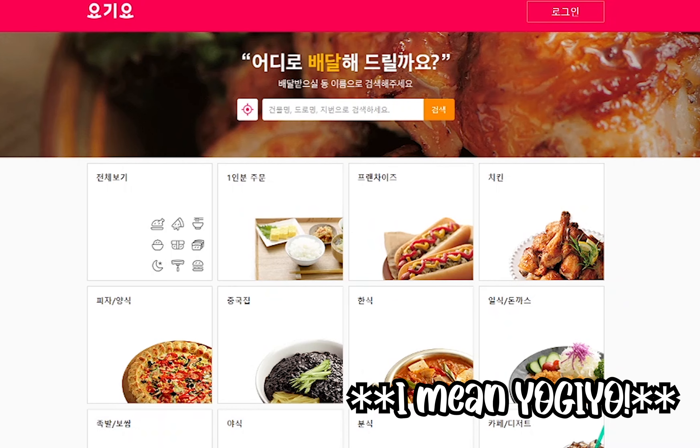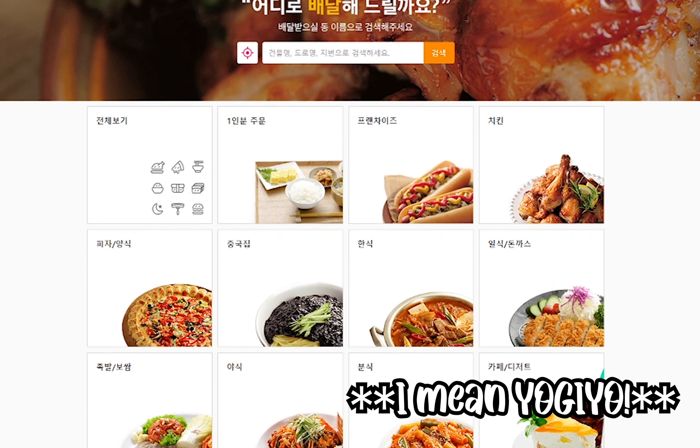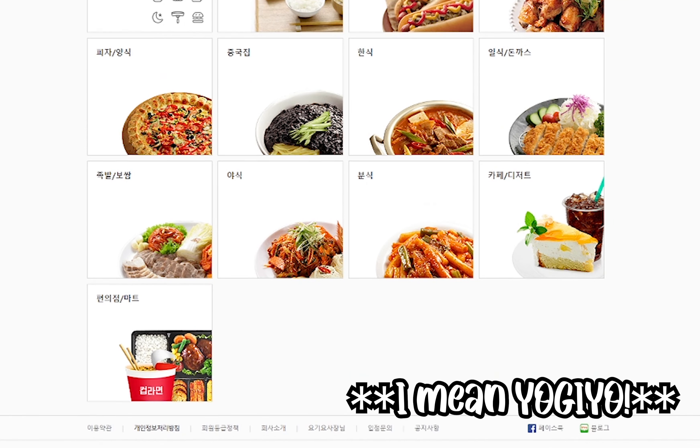Hey guys, welcome back. Dining in isn't an option for us and our kitchen essentials were taking forever to arrive since they were still being shipped, so we were ordering food almost daily. We ordered through an app called Yogiyo — they had a ton of selection and variety. I thoroughly enjoyed the food and the experience, so let's jump right into it.